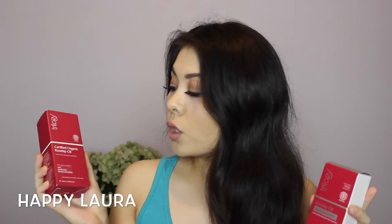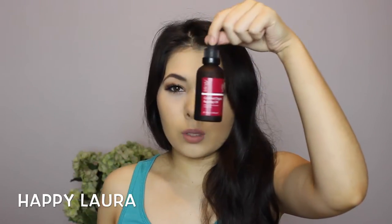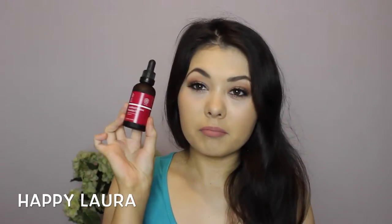These are the Trilogy Rosehip Oil oils. They were half price at Priceline so I definitely picked those up. I picked up just the original Rosehip Oil — the 45ml — and I think that came down to about $18. This is what the bottle looks like. They come in a little dropper where the oil comes out. It's really standard.